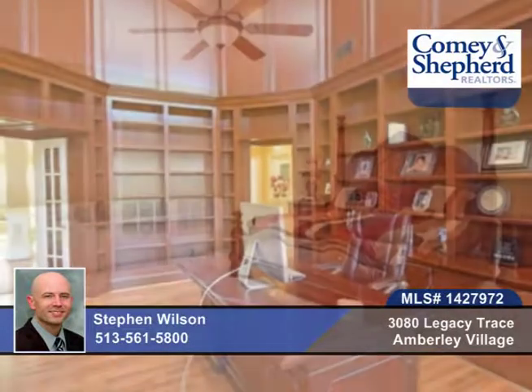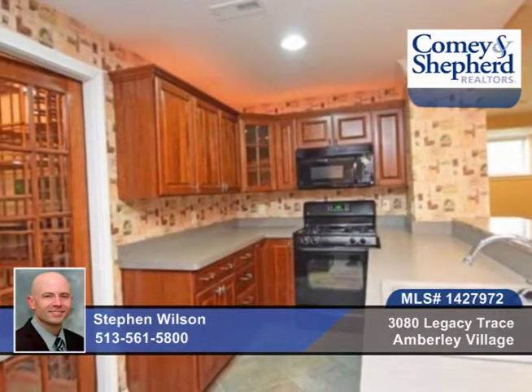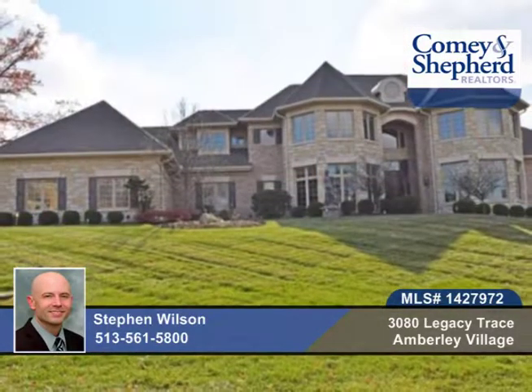You'll find beautiful woodwork throughout, a gunite pool and so much more. Check out this five bedroom, four bath home with Stephen that leases for $5,500 a month.